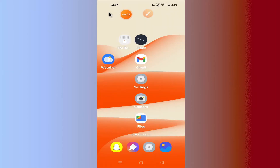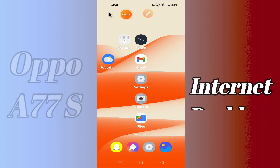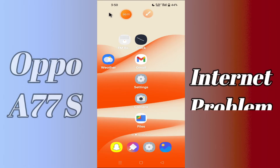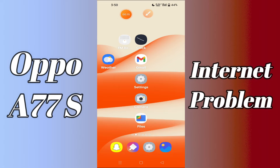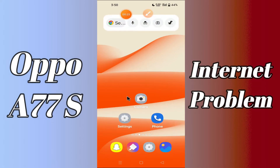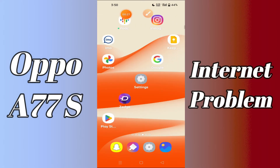Hello everyone. Today in this video I'm going to show you how you can fix the Wi-Fi connected but no internet access problem on the Oppo A77s. If you're having any issue like internet is not working, I'll tell you a few tips and tricks that you can use to fix it. If you are new to my channel, don't forget to subscribe and press the bell icon. Watch the complete video and learn how you can fix it.